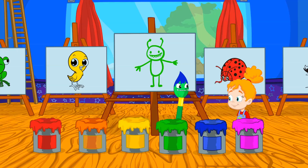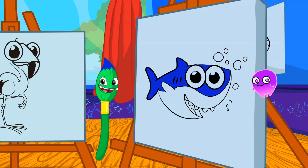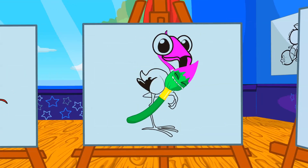Blue. Like a baby shark, yes. There's only one color left. Which color is the flamingo? Exactly, pink. Very good Groovy.